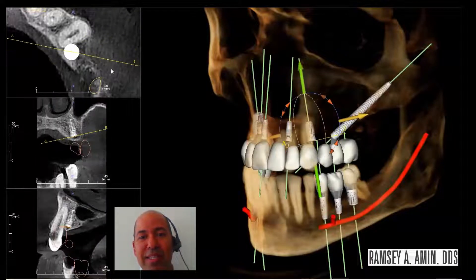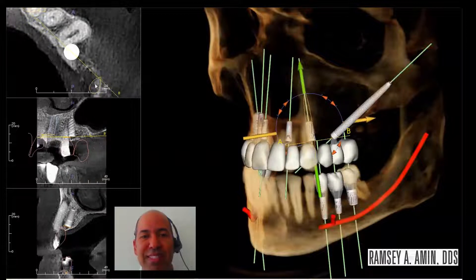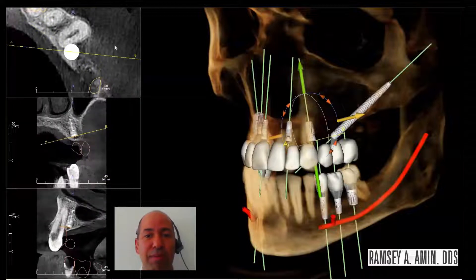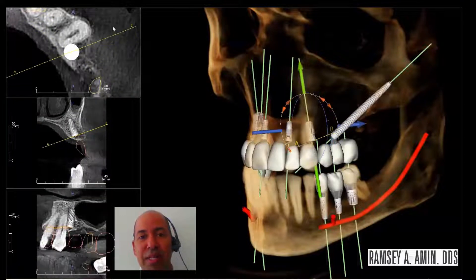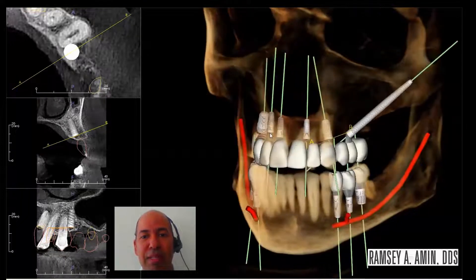You can see in my planning, I can tell exactly where I'm going to put the implants. I'm planning for not only the size of the implant — the length, diameter, and position — but I also assess the density of the bone, and that tells me a lot about the ability for this patient to have immediate loading.